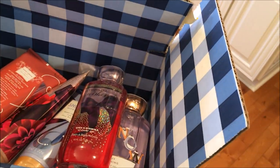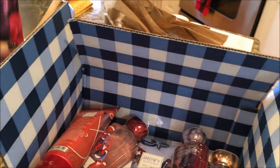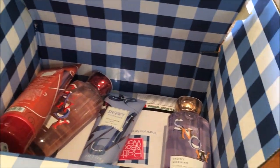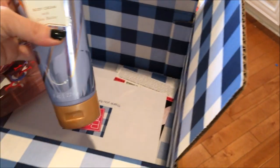Since the UPS man just stopped by, we will have a short Bath and Body Works unboxing intermission. I ordered a few things for some of the young ladies on my list. I ordered an old favorite — I think it's called Thousand Wishes — and two new ones, at least new to me: the Snowy Morning and the Winter Candy Apple scent.